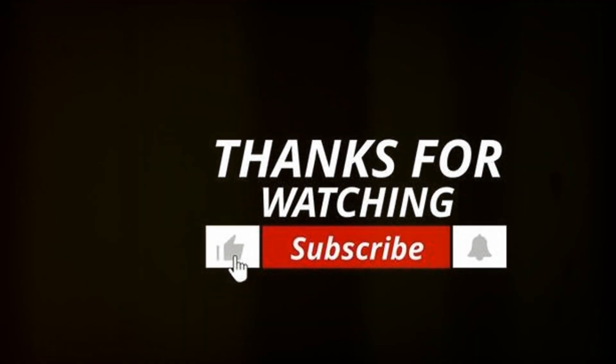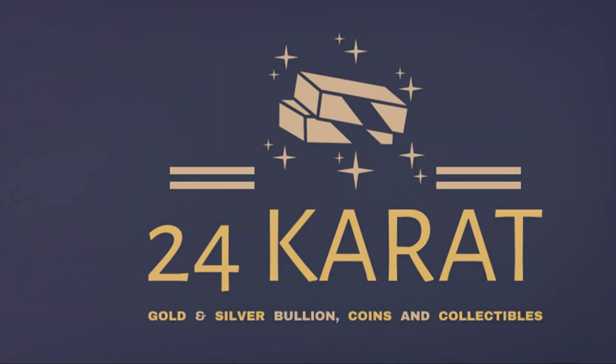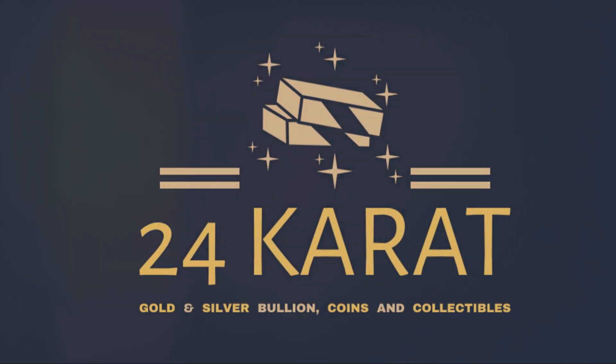Thanks for joining us for this quick dive into numismatic history. Until next time, keep collecting and celebrating the stories behind the coins.